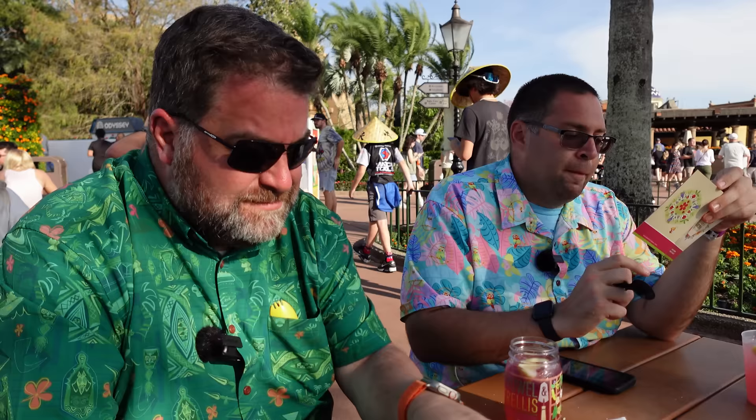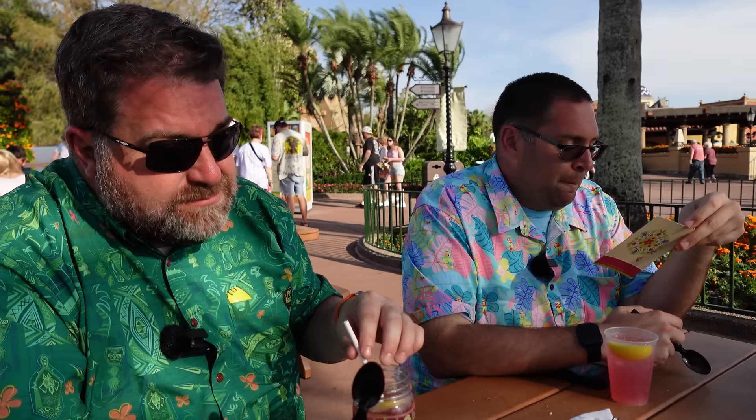Final drinks at Trowel and Trellis. There's an alcoholic and non-alcoholic option. The alcoholic — in the souvenir cup — is the raspberry and lemon herbal tea with Twinings raspberry and lemon herbal tea, Simply Limeade, and Conniption Kinship gin on top. Light and refreshing, not overly sweet. The raspberry and lemon are subdued but come up evenly in the flavor profile.